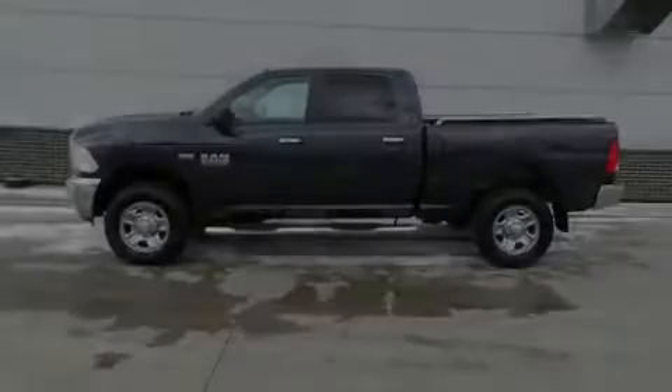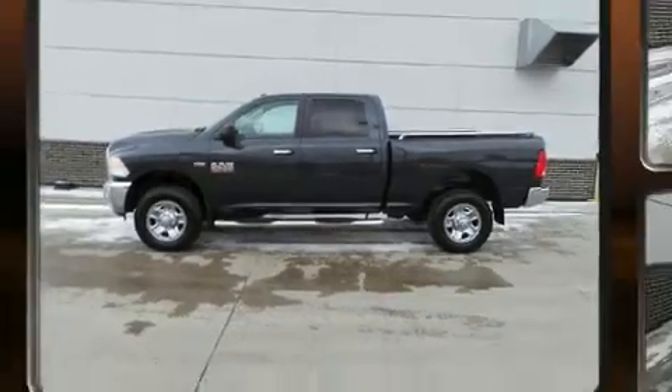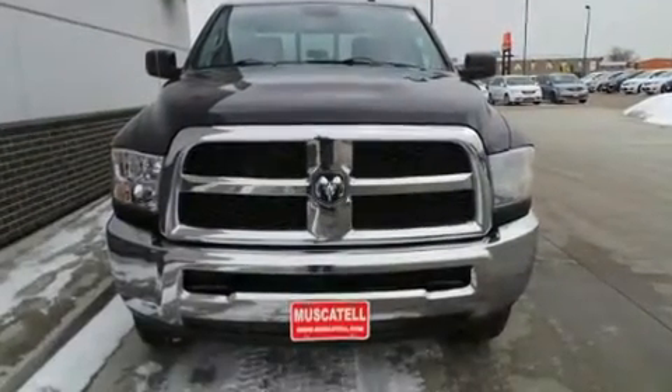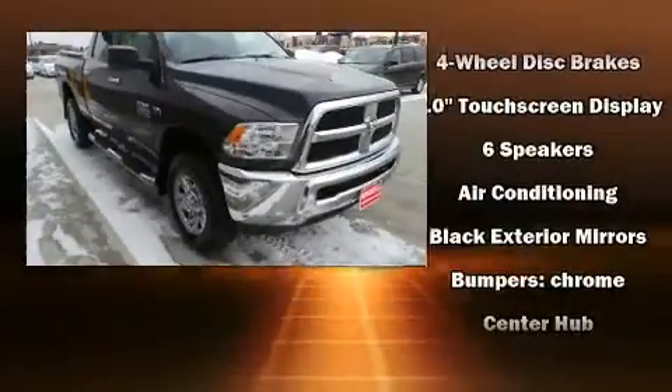Sensibility and practicality define the 2014 Ram 2500. Top features include cruise control, delay off headlights, variably intermittent wipers, a rear step bumper, heated door mirrors, a trailer hitch, and more.